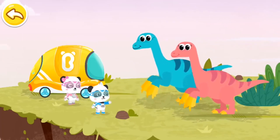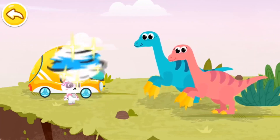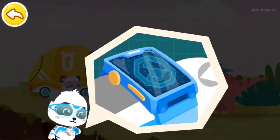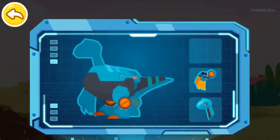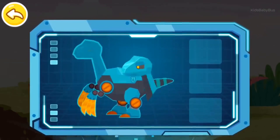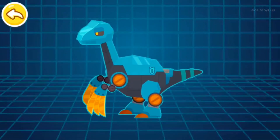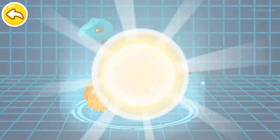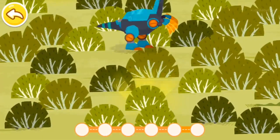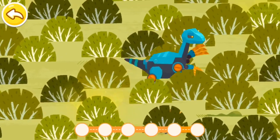I can turn into a mechanical Therizinosaurus to search for fragments with sharp claws. Magic Watch! Activate the transformation device! Captain Kiki! Super transformation! The fragments are in the grass! Drag the sharp claws to cut through the grass and find the fragments!